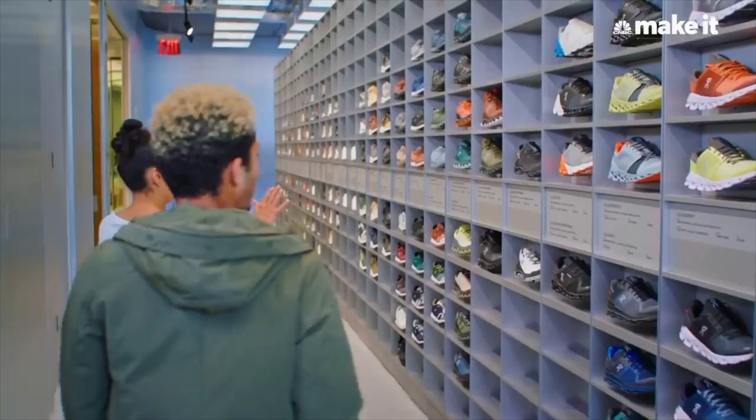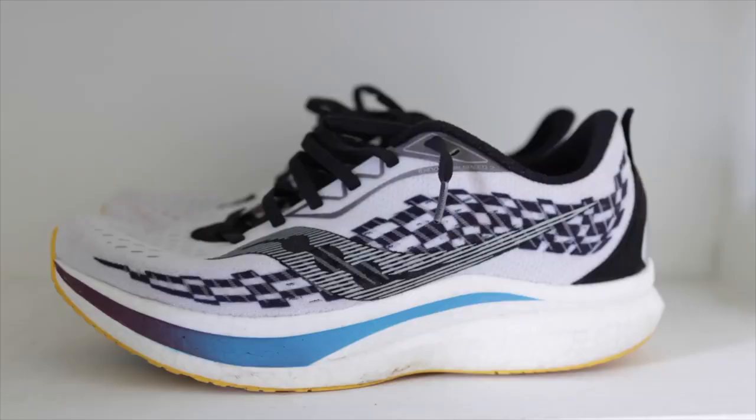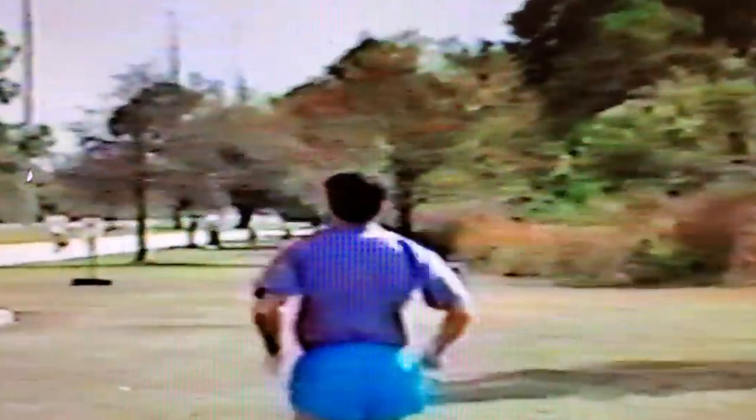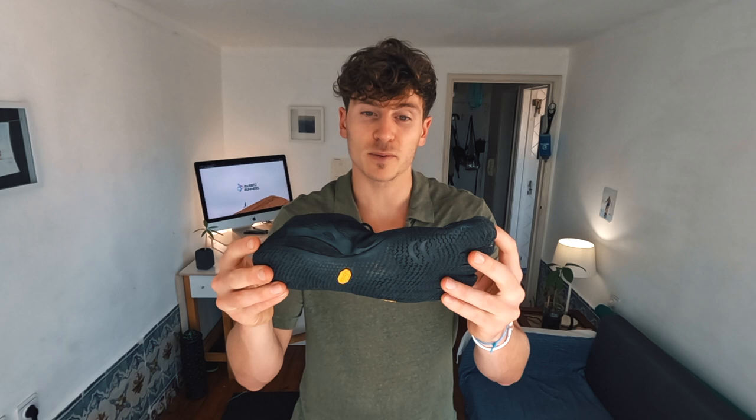If you're a runner, chances are you own one of these maximalist running shoes. They are the industry standard in a humongous running shoe market predicted to reach 26 billion dollars in 2026, and they are extremely comfortable. Today we're very much used to this type of comfort, but if you gave these shoes to someone in the 80s or 90s, they would literally be blown away. Barefoot shoes, on the other hand, are not that comfortable — they have none of that cushioning, no heel-to-toe drop, and none of that arch support.